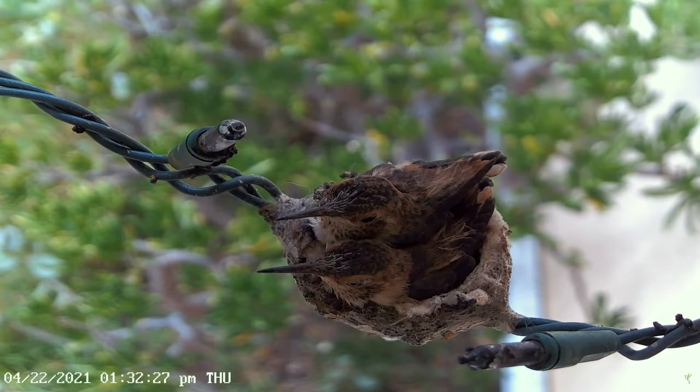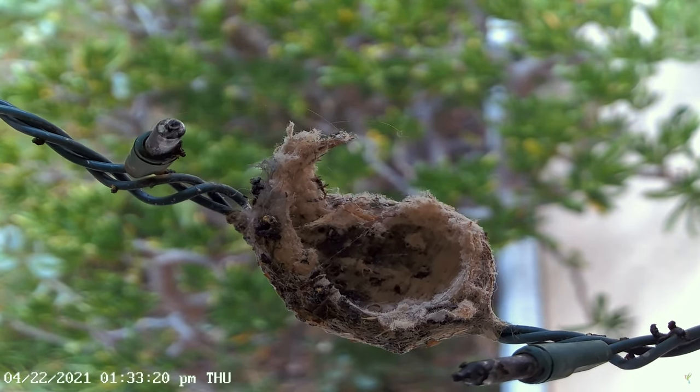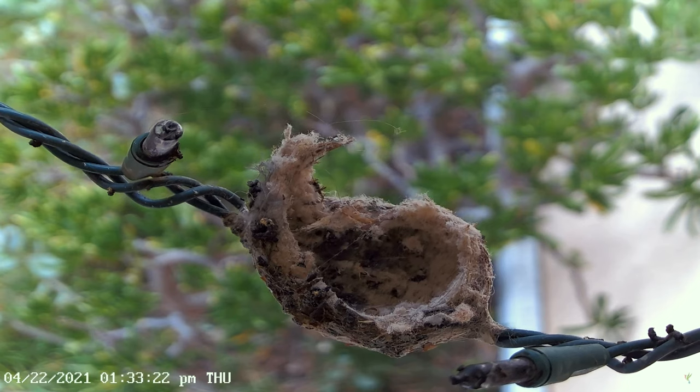Unfortunately, not all nests are successful. Predators that are trying to feed their own young may attack the nest, so both the hummingbird eggs and nestlings are always in danger.